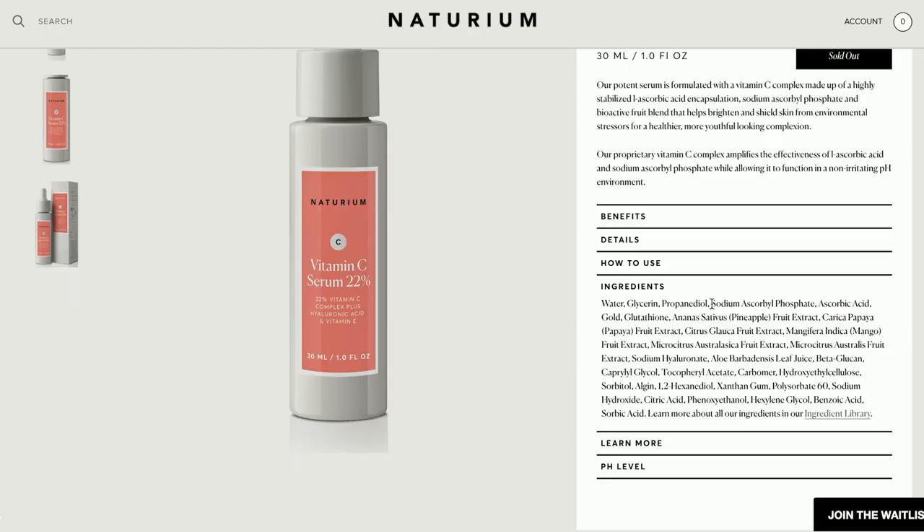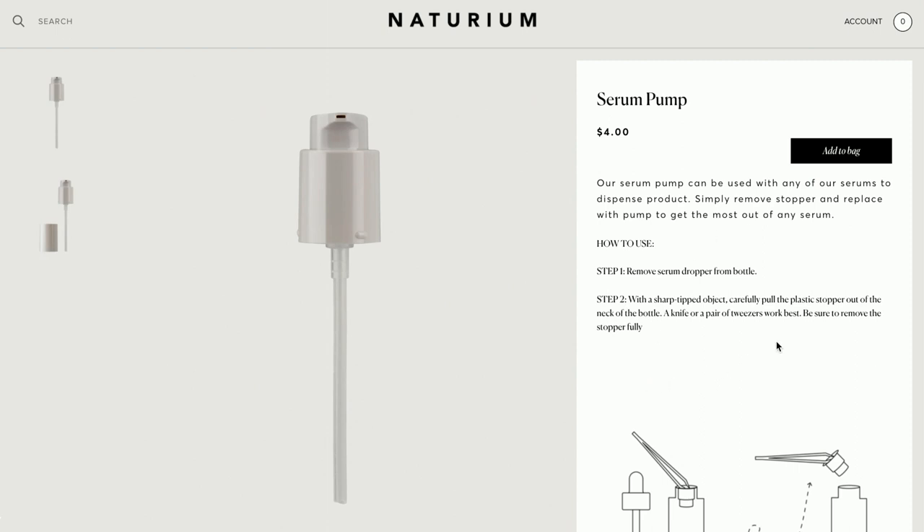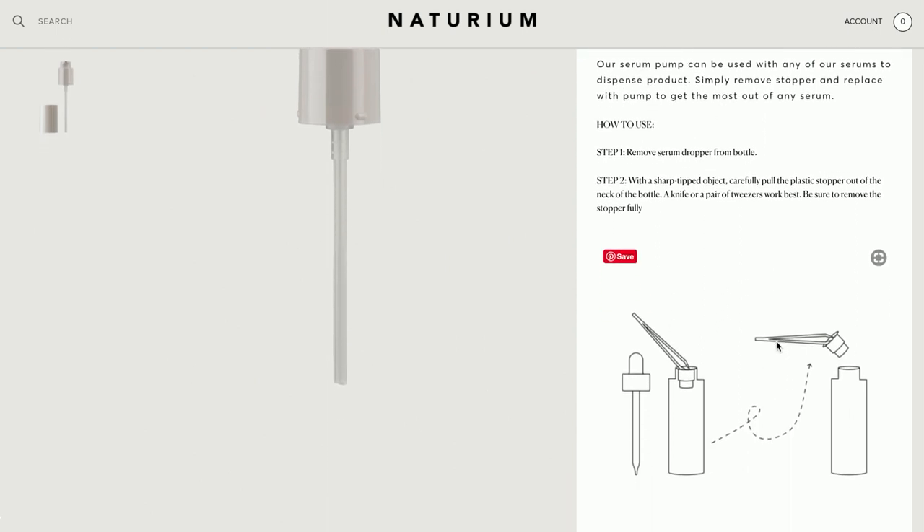In terms of ingredients, the first is water, then glycerin for hydration, then sodium ascorbyl phosphate — which is the first vitamin C — a lesser potent form. Reading through, they have a couple of extracts which is different from fragrance, so that's not too alarming. They also have aloe vera, so it's going to be a little soothing. This would be one of the serums I'd prefer in a pump bottle — on the website they do have a pump head available for about $4 USD if you'd like to change it.